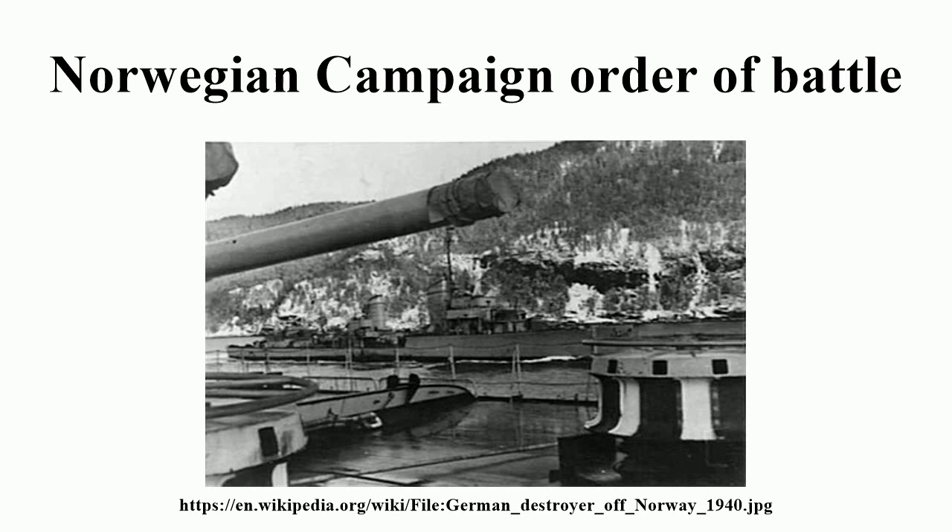69th Infantry Division, commanded by Generalmajor Herman Tittel from 9 April through 15 April. Divisional elements were transported to Bergen, Stavanger, and Oslo. Regiments: 159th, 193rd, and 236th Infantry, 169th Artillery.